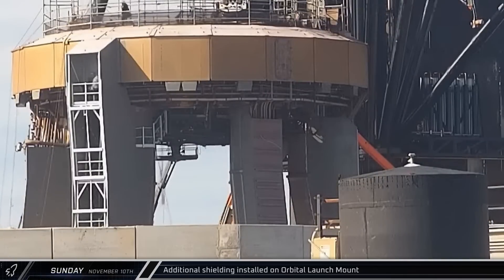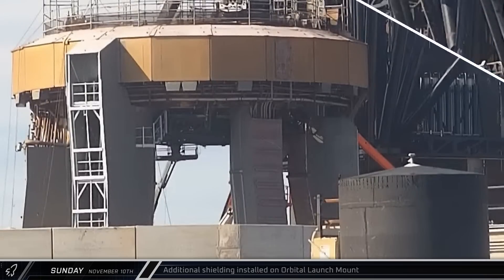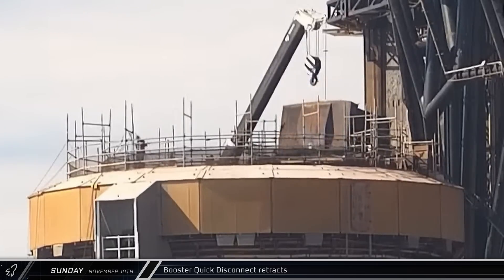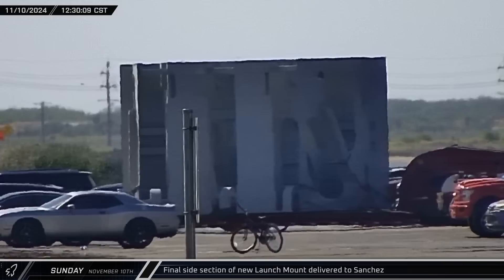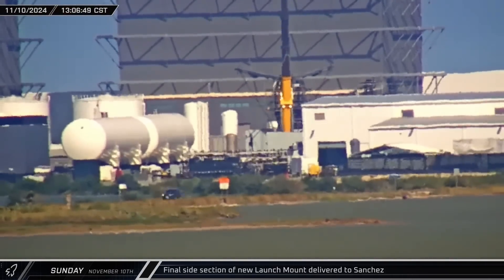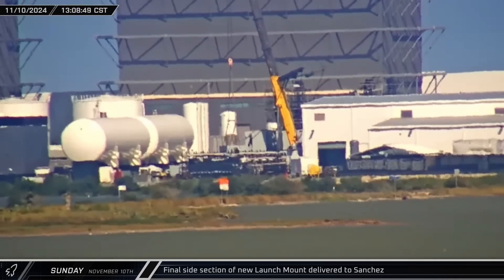New shielding panels were installed on the orbital launch mount, providing protective cover for the new valve and venting assemblies. The booster quick disconnect interface panel was retracted and the hood was closed after being left open overnight. The fourth and final side section of the second level of the new orbital launch mount was delivered to Sanchez, where the on-site grove crane unloaded the launch table section and set it down for later installation.